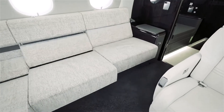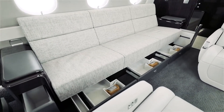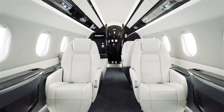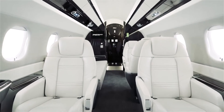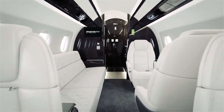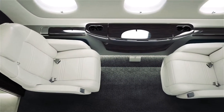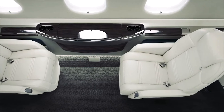An optional divan feature berths into a 7-foot long bed, surrounded by drawers and compartments to maximize storage. You'll arrive at your destination feeling clear-headed and energized, thanks to the best-in-class cabin altitude of 5,800 feet. A low cabin altitude like this reduces discomfort for both passengers and crew on long flights.